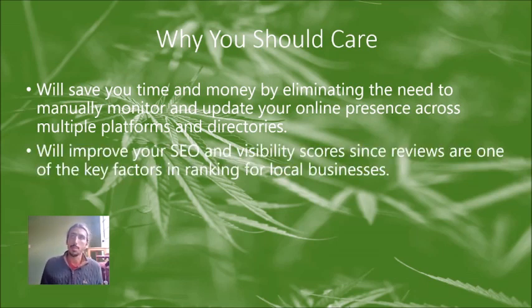Probably the bigger reason: it's going to improve your SEO and visibility. One of the ranking factors Google uses when determining where local businesses rank for keywords like 'dispensaries in my city' or 'dispensaries near me' are the reviews on Google My Business and other listing sites. If you're not proactively trying to get more reviews, you'll have a harder time ranking for local keywords you want. You absolutely need to be ensuring that you're getting more reviews.